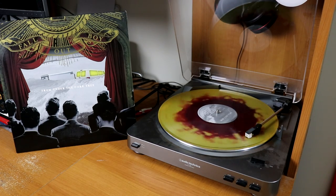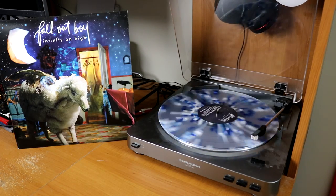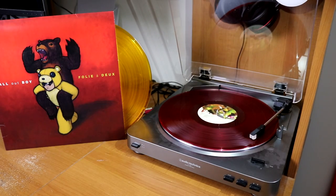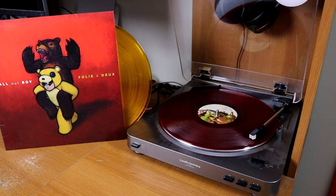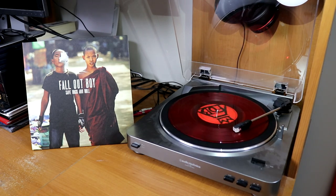This is a beautiful gold and maroon pressing of From Under the Cork Tree by Fall Out Boy. I also have a splattered blue and clear copy of Infinity on High, and then a multicolored two-disc copy of my favorite Fall Out Boy album, Folie à Deux. And then I have the red 10-inch version of Save Rock and Roll.